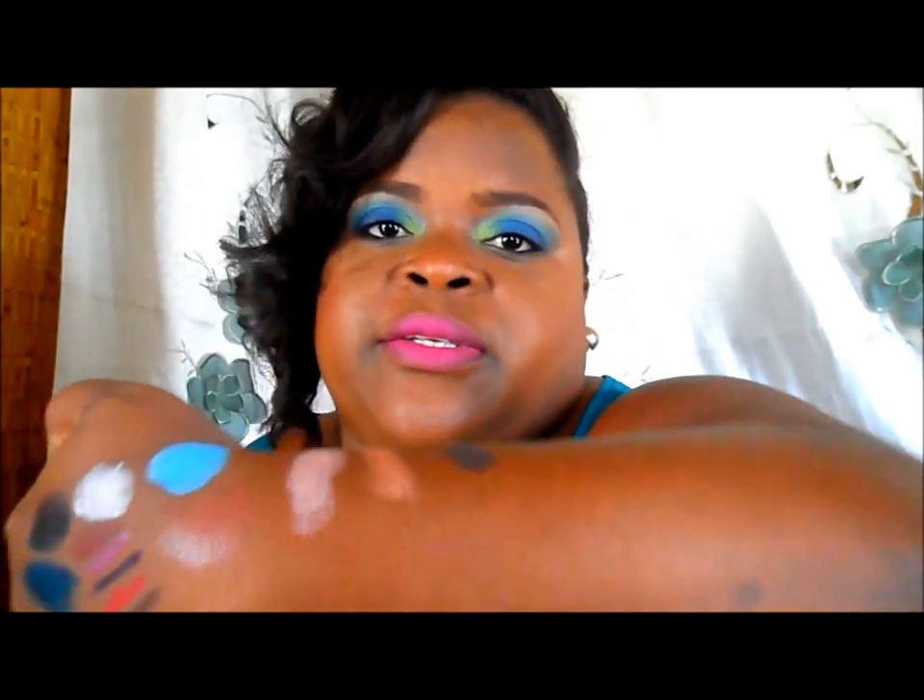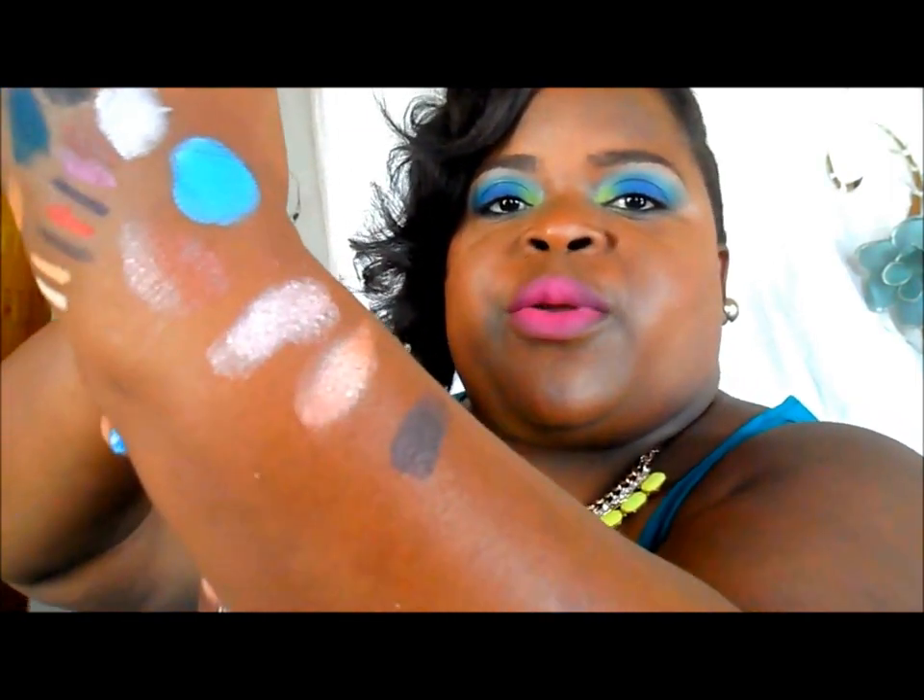I'll do a few swatches of the Naked 3 palette. They're kind of powdery to me, that's why I wasn't really impressed — that's the swatches right here; I put them in a really awkward place but there they are.